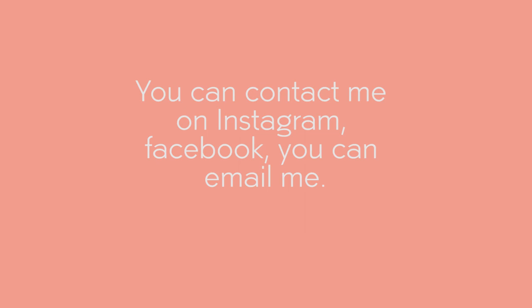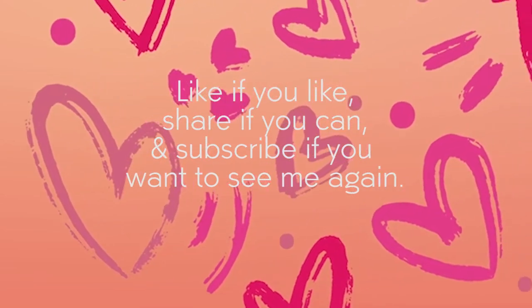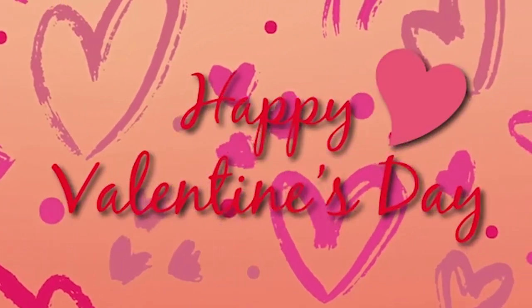I hope you liked this video. If you have any doubt regarding this, you can contact me on Instagram and Facebook, you can email me — the links are in the description below. Like if you like, share if you can, and subscribe if you want to see me again, or click the bell icon. Bye and happy Valentine's Day!